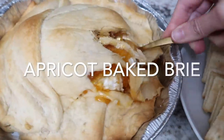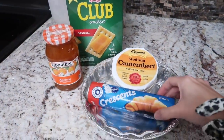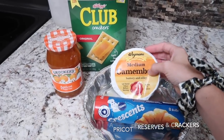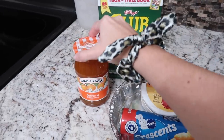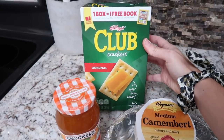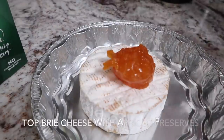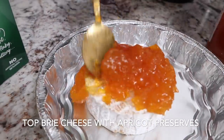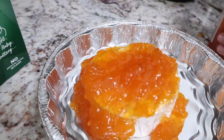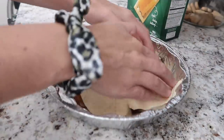Now it's time for the cook-with-me portion of today's video. First up, we're making appetizers, and I'm starting with an apricot baked brie. You'll need some crescent rolls, brie cheese, apricot preserves, and some crackers for serving. After you've added the preserves to the top of the brie cheese, you'll cover it with the crescent rolls and bake until golden brown as instructed on the package.